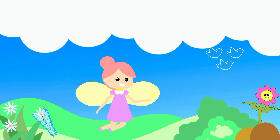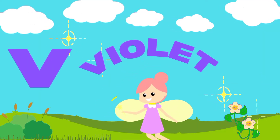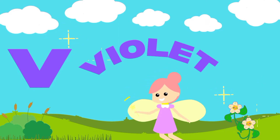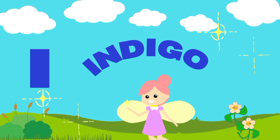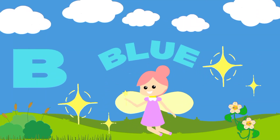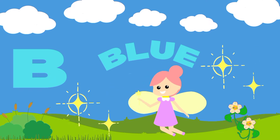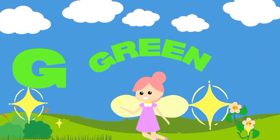VIBGYOR: V for Violet. I for Indigo. B for Blue. G for Green.